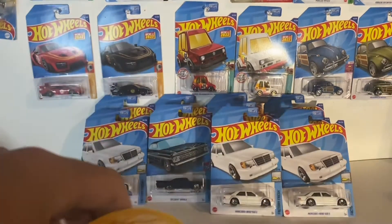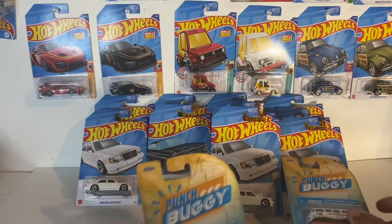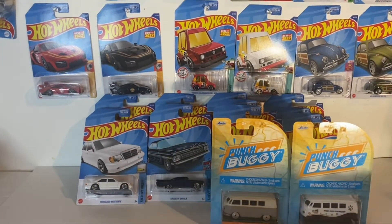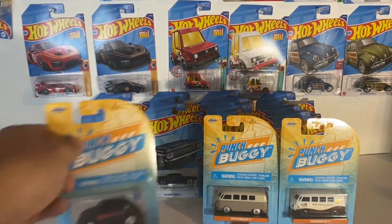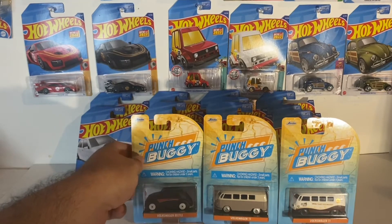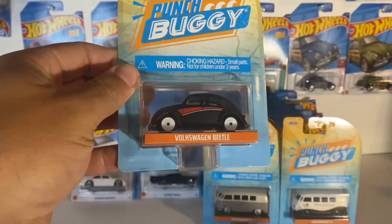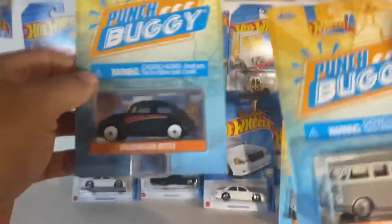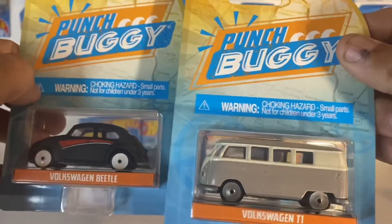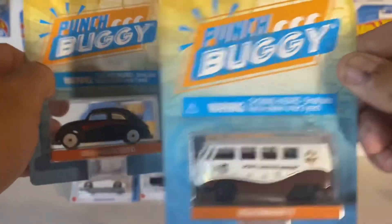It's pretty cool. I've been looking at these for a while and I finally decided, you know what, let's go ahead and get the punch buggy. We found these three. Pretty cool. Probably the favorite one I got was the Volkswagen Beetle. They all kind of look the same — the wheels are about the same.